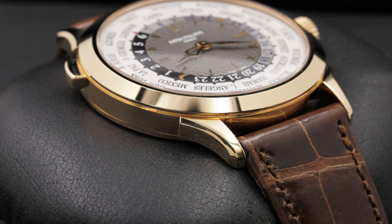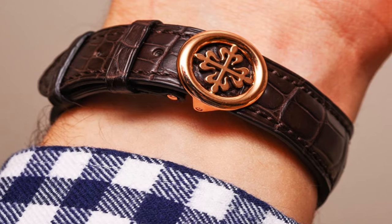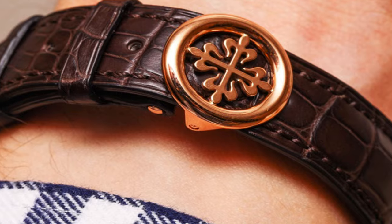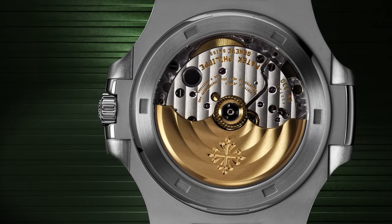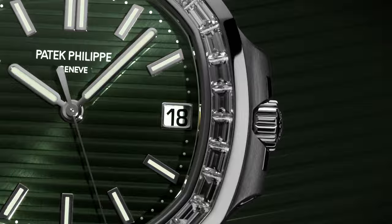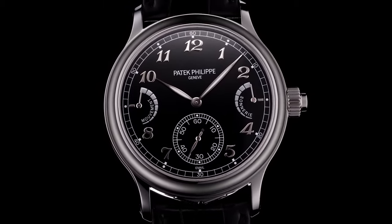Welcome to my channel, Proper Watches. If you are looking for the best new Patek Philippe watches based on specifications, you are in the right place. I included all the links in the video description below. Now, let's get started.